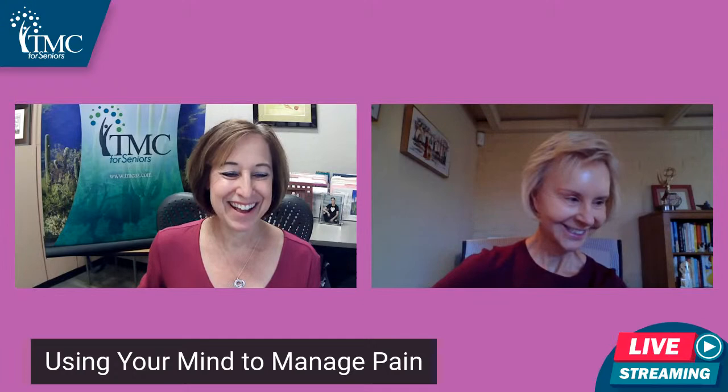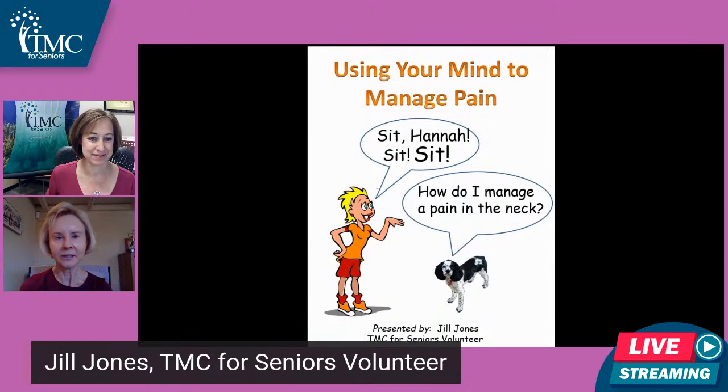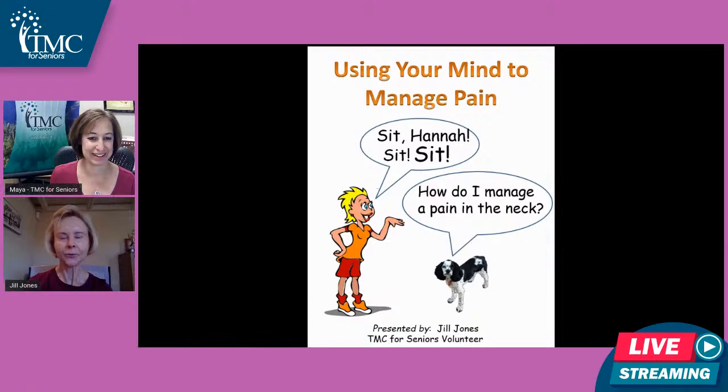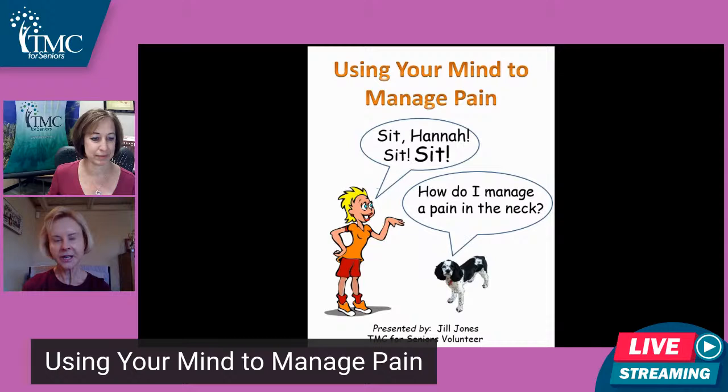Hi, everyone. My number one objective with this presentation is to show you some really simple, easy-to-use mindfulness tools that you can do every day, even if it's only for a few minutes, that have proven to help dial down the intensity of pain, especially chronic pain. First, I'm going to talk about an overview of how pain works in your body, then show you some of these tools, and then the research at the end.